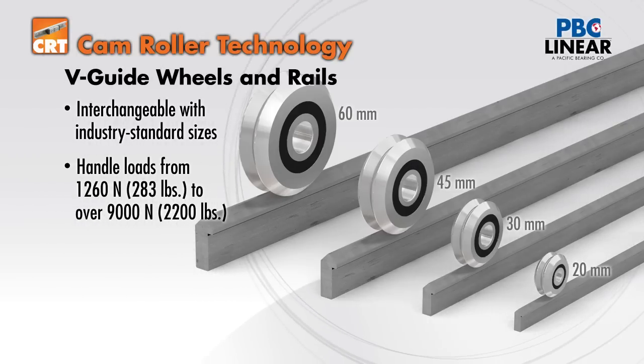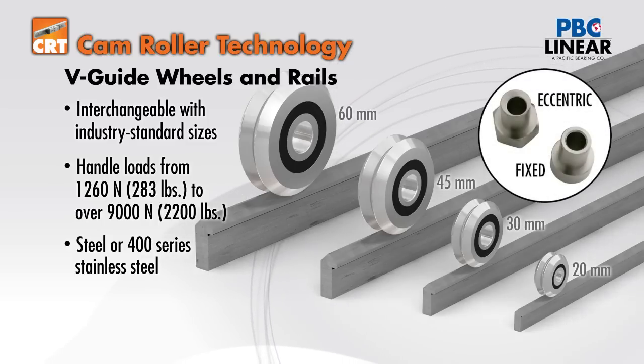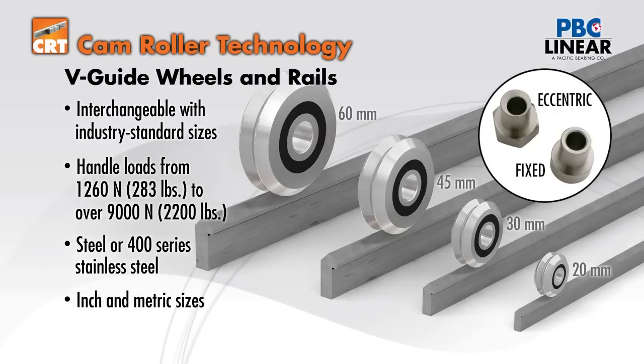Both the bearings and rails are available in either steel or 400 series stainless steel. Fixed and eccentric bushings to mount the wheels are available in both inch and metric sizes.